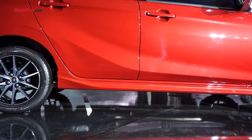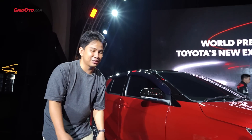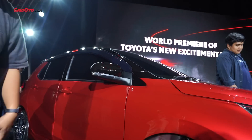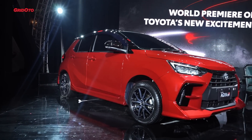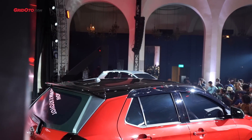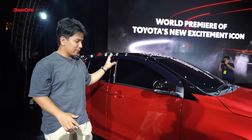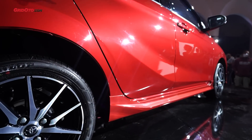Ban-nya adalah Dunlop SP Sport Maxx 050. Agya GR Sport juga mendapatkan tuning spesial untuk memberikan rasa berkendara yang lebih oke — tuning-nya ada di bagian setir dan suspensi. Harusnya ini jadi jauh lebih asyik dari sebelumnya. Bodinya menggunakan warna two-tone merah dan hitam. Dari informasi yang kami terima, warna two-tone ada dua untuk Agya GR Sport: merah dan hitam seperti ini, serta putih dan hitam. Sebelum ke belakang, Agya GR Sport ini sudah mendapatkan side skirt, jadi kesannya lebih sporty.